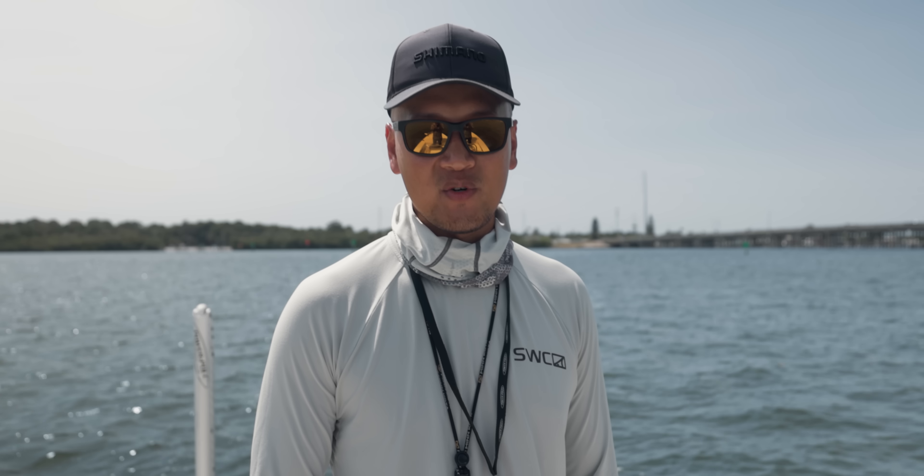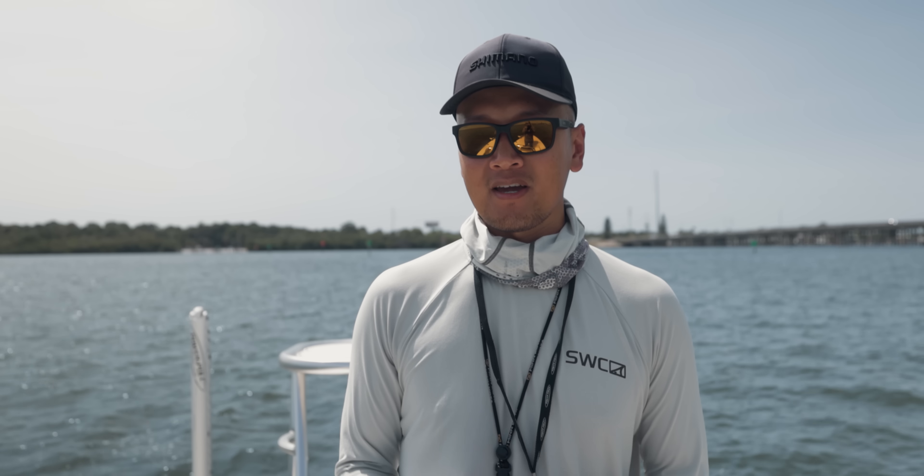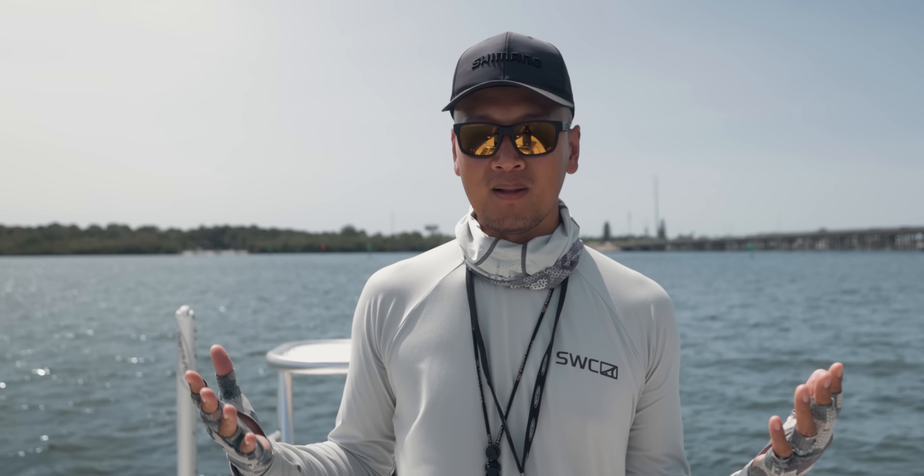What's up everybody? Thorny here. Welcome back to another video. So good to have you. Thanks for tuning in. Today we're going to be targeting snook using live mullet.